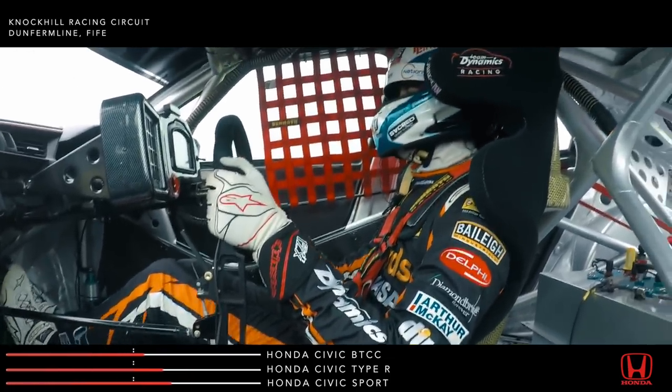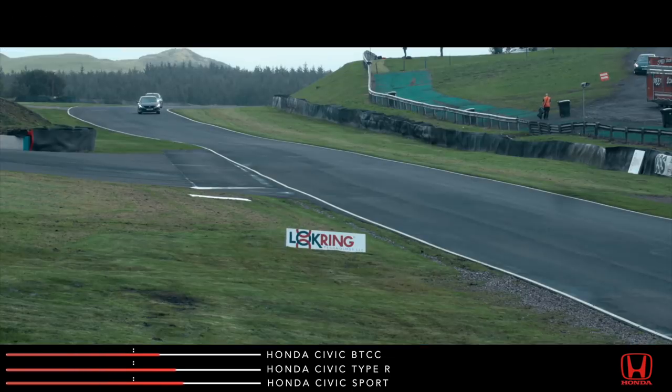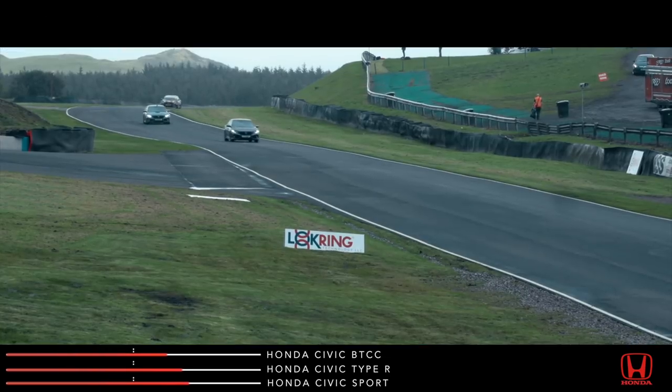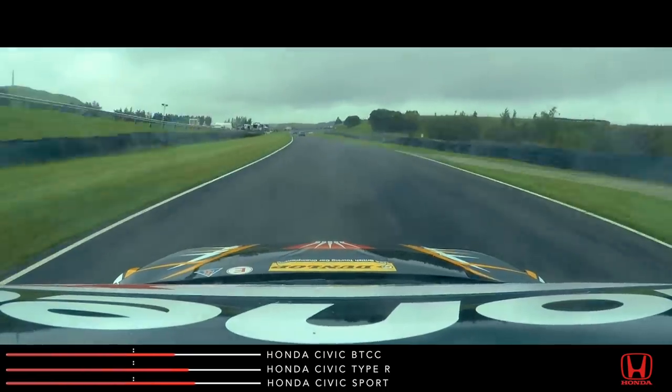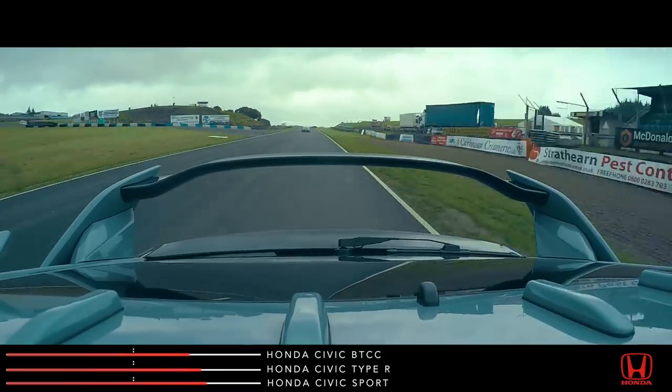Inside the car, the touring car rising star is going all out to catch the others. Three corners to go and the gaps are closing. Down to the hairpin, Jess is closing on Matt — but look at Dan behind them. He's almost caught them.